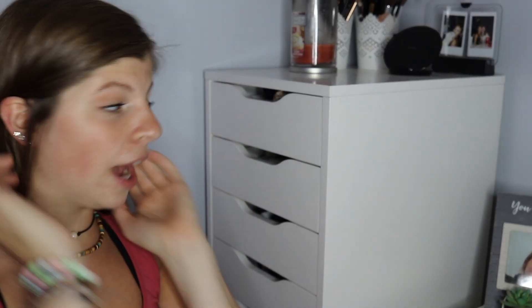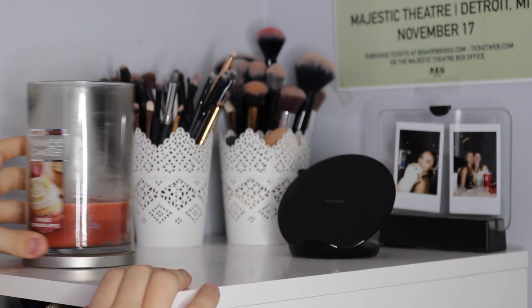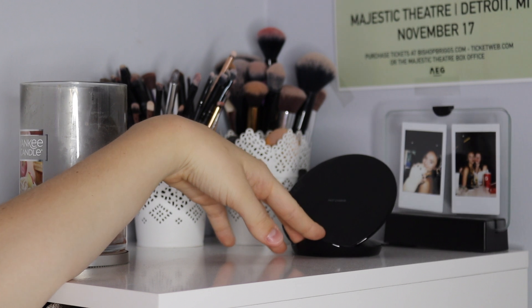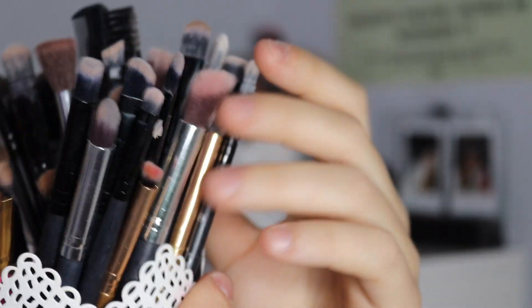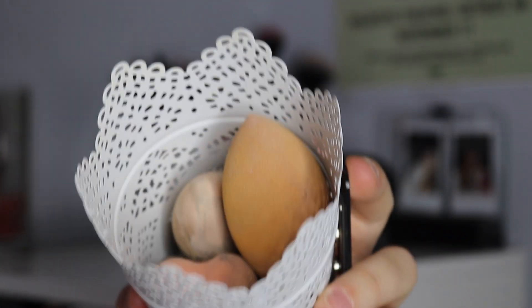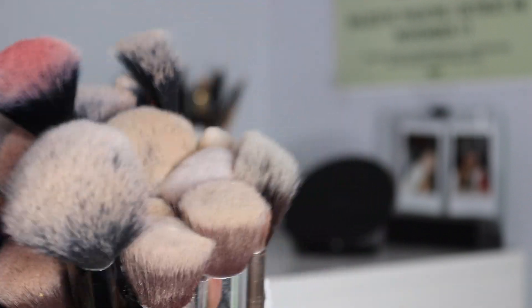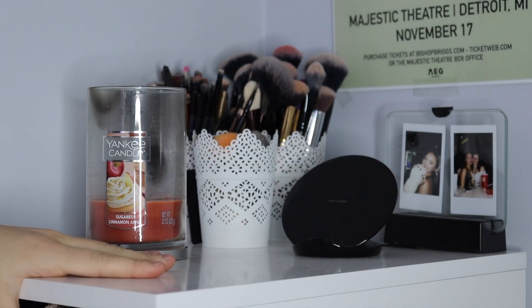Let's just get straight into the video. So I do have the Alex 9 drawers. Basically I'm going to explain how organized my makeup is right now. On top of my Alex 9 drawers I just have like a candle, pictures, and an iPhone charger. I have small eye brushes — I need to clean some of them — a bunch of different sponges, and my bigger face brushes.